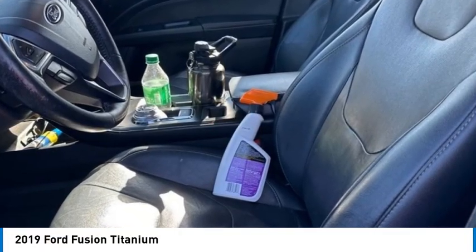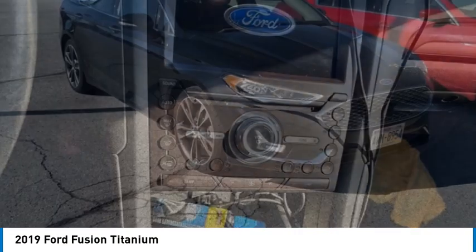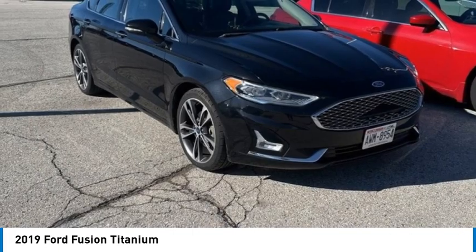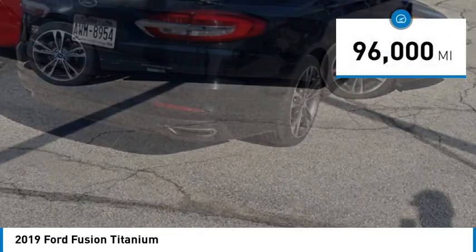Stop by and take a look at the 2019 Fusion. You can have both impressive power and great economy in a Fusion. This vehicle has less than 100,000 miles.